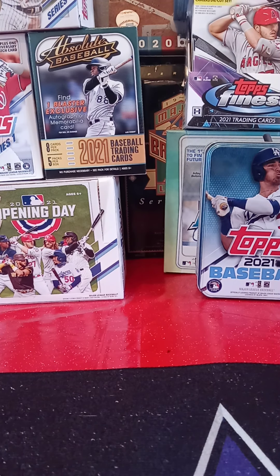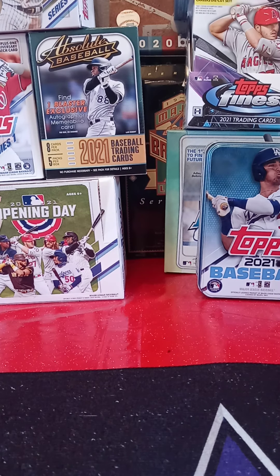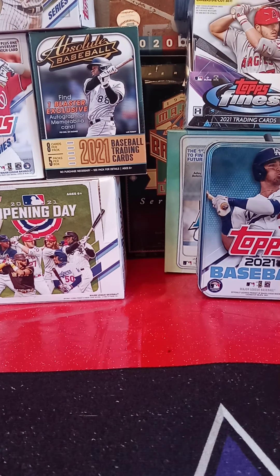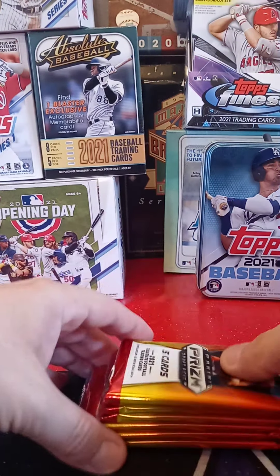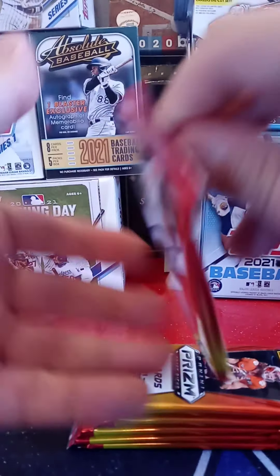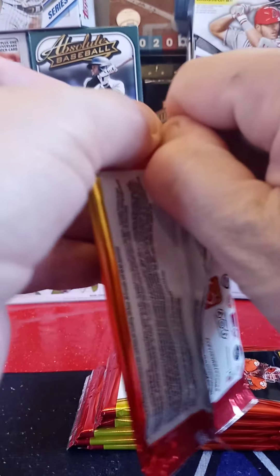I opened up a Contenders Box last time and got some cool cards out of it. I've got a nice Trevor Lawrence rookie card that I'm pretty happy with. But let's see what we get out of the Paninis. Alright, here are the packs. Let's go ahead and get ripping, see what we can get.